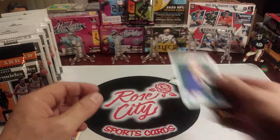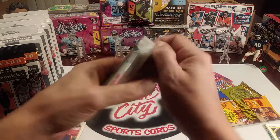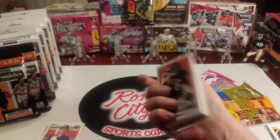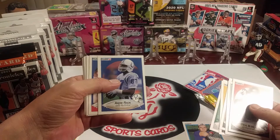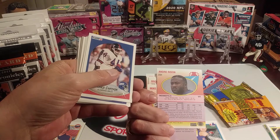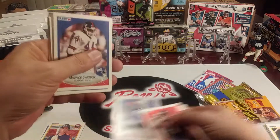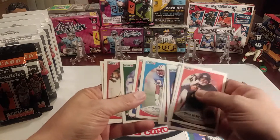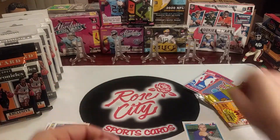Yeah, good old Larry Walker — very cool. That one deserves a sleeve. Now some football — 1990 Fleer. Dean McMichael, Dalton Hilliard, Andre Risen — I forgot he was with the Colts in 1989. That was probably his first year, or second year card I guess. Bobby Humphrey.